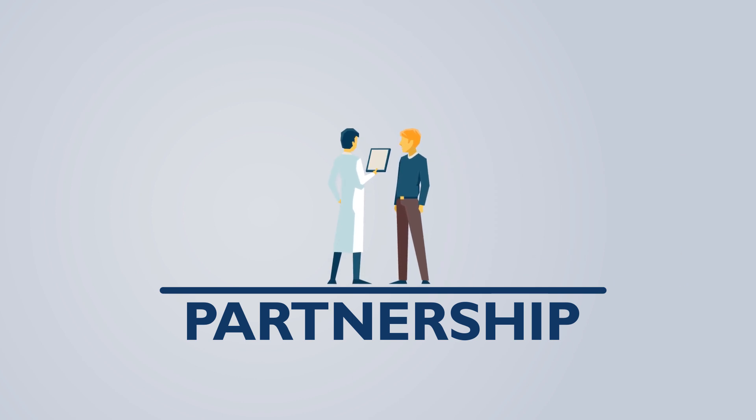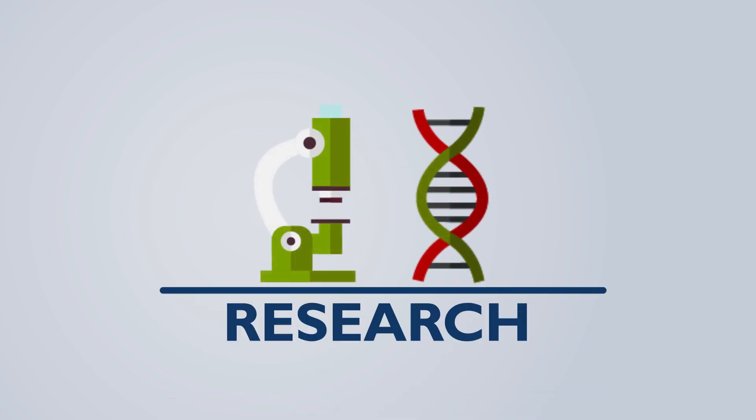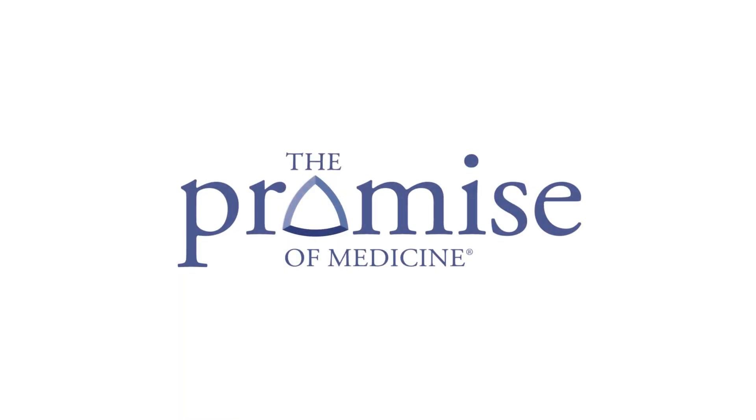We welcome your partnership with us on our research journey. But if you choose not to participate, your care will not be affected in any way. Research is a vital component to ensuring we are developing and providing the best care to our patients.